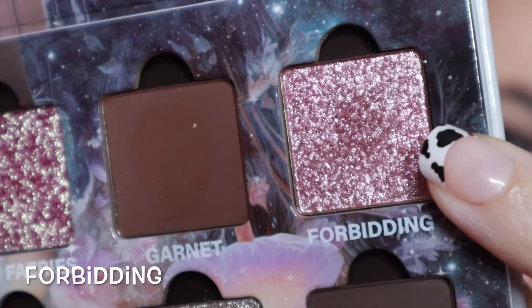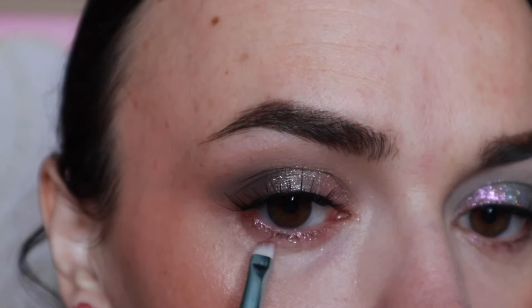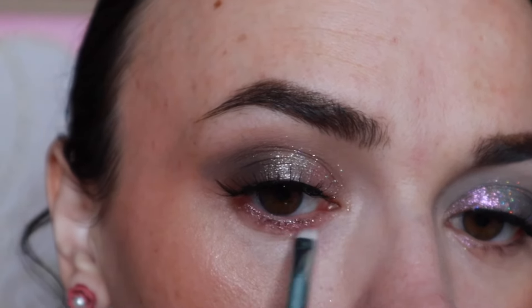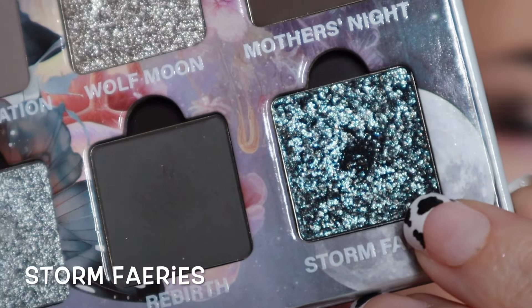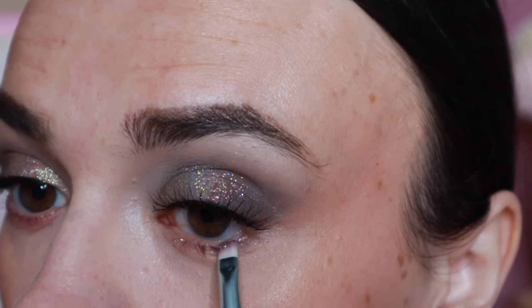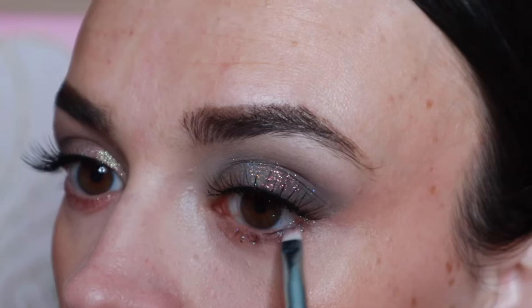I'm taking the shade Forbidding on a small angled brush from e.l.f. with some setting spray, placing it along the lower lash line on this side — that is a beautiful pink sparkly shade. I definitely want to put that on the lid next time. Then I'm taking the shade Storm Fairies on that same brush with setting spray. And here are looks three and four, all done!